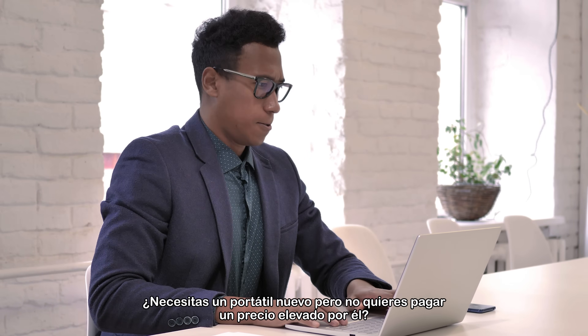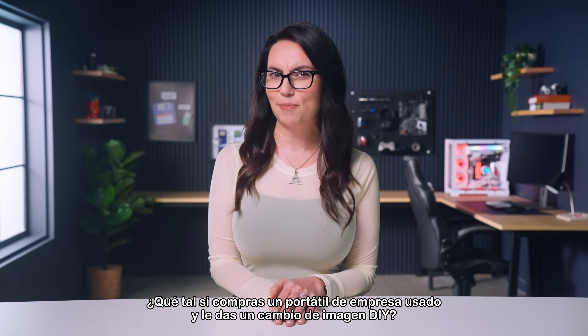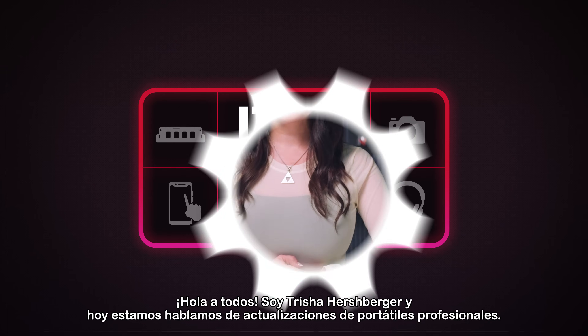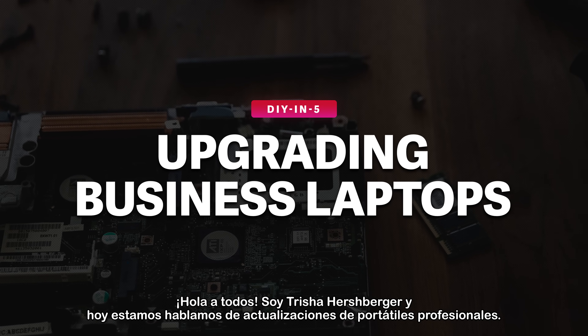Need a new laptop but don't want to pay a premium price tag for one? How about buying a used business laptop and giving it a DIY makeover? Let me show you how. Hey everyone, I'm Trisha Hershberger and today we're talking about business laptop upgrades.